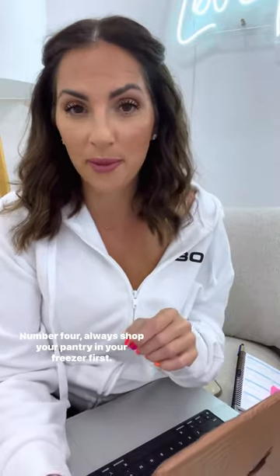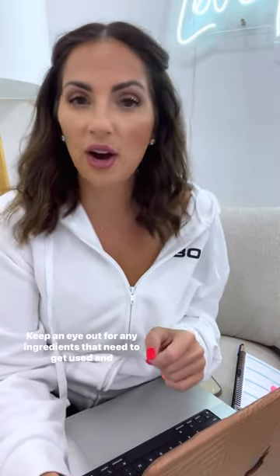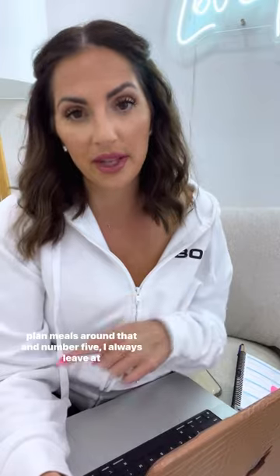Number four: always shop your pantry and your freezer first. Keep an eye out for any ingredients that need to get used and plan meals around that.